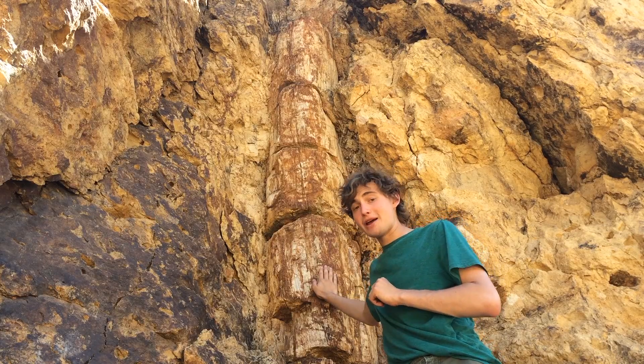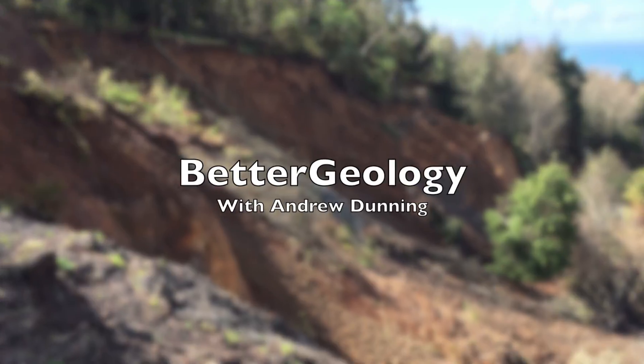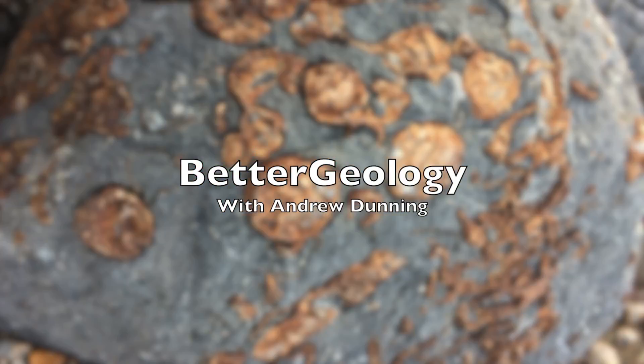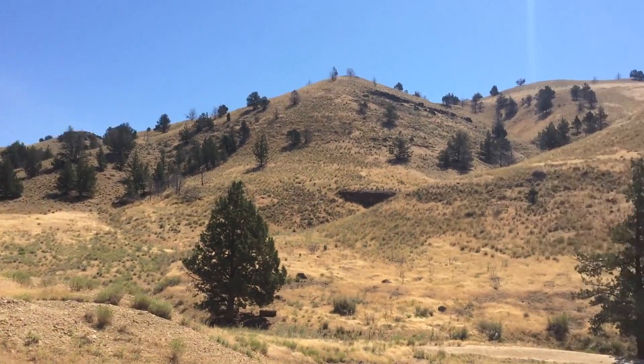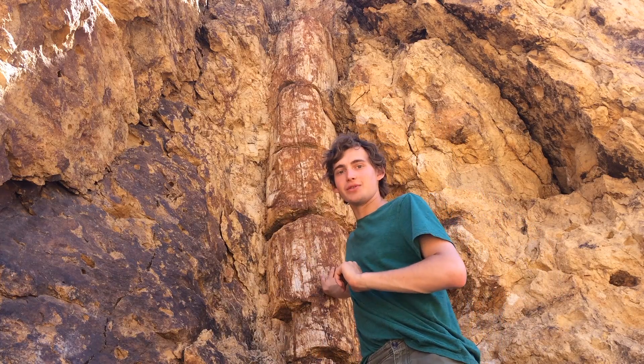Hello and welcome to Better Geology. I'm Andrew Dunning, and this tree is 40 million years old. You join me in the Clarno unit of John Day Fossil Beds National Monument in Oregon, in front of a very famous petrified tree, the Hancock tree.